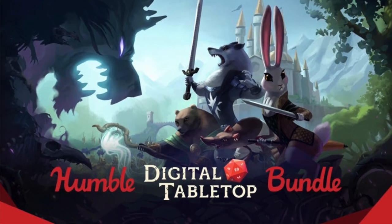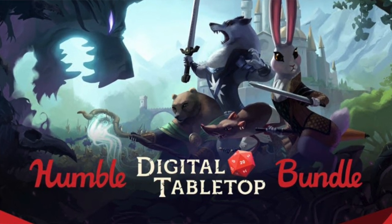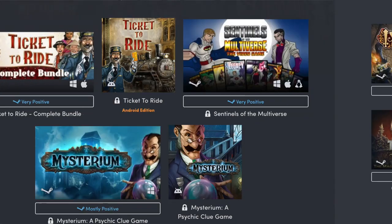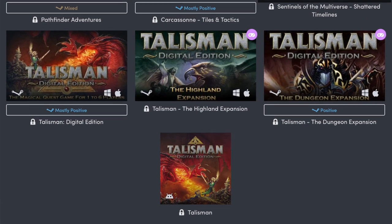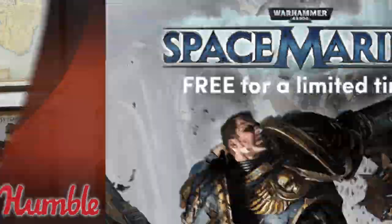The next bundle goes for 10 more days. You have the Digital Tabletop Bundle with digital games for Steam — all for Windows, a lot of them for Mac too, and some for Android phones. For $1 you get Ticket to Ride Complete Bundle, Sentinels of the Multiverse, and Mysterium. If you pay more than the average, which right now is a little over $6, you unlock Pathfinder Adventures, Carcassonne, Sentinels of the Multiverse: Shattered Timelines, and a pack of Talisman the board game and supplements. For $10 or more you get Armello. Same thing — you choose how to divide your money between a tip for Humble, the game designers, and one of two charities, one of them being WaterAid again.